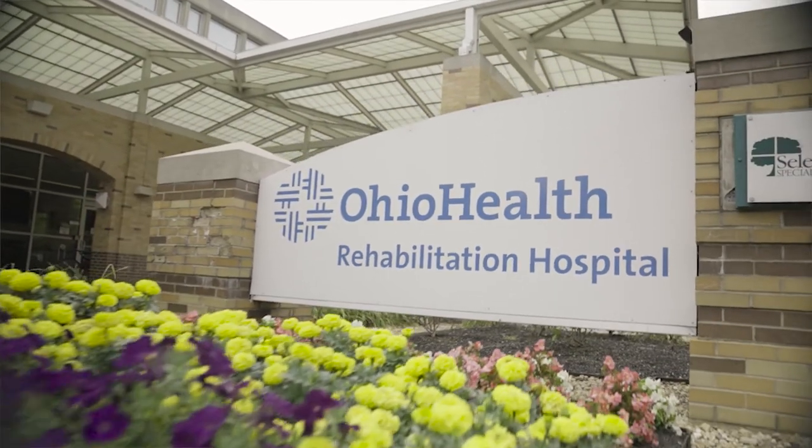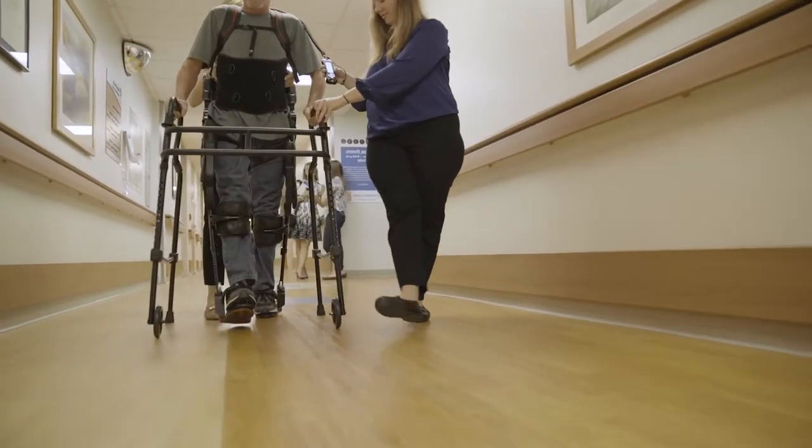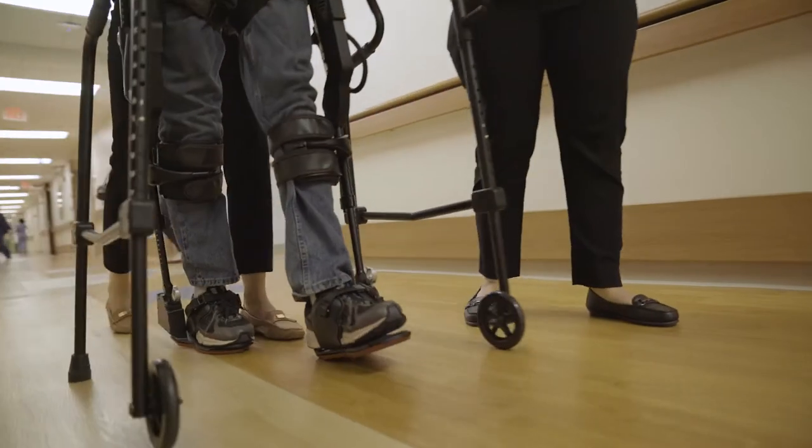Ohio Health Rehabilitation Hospital is part of a larger system, OhioHealth, which is made up of 13 hospitals serving over 40 counties and 80 care sites. As the administrator for the hospital, I was not familiar with the ExoGT specifically.